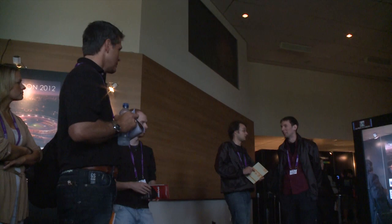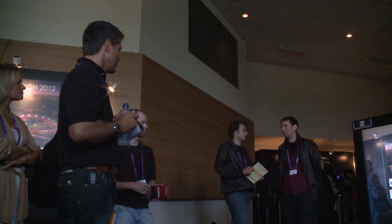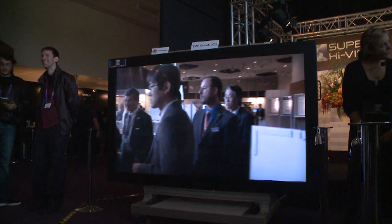Here at IBC 2011, there's a demonstration of Super High Vision. Can you explain a bit more about that? Yes, Super High Vision is, in a sense, another way of improving the sense of realism, the experience of watching television. Super High Vision is a television system which has much more resolution than high-definition television.